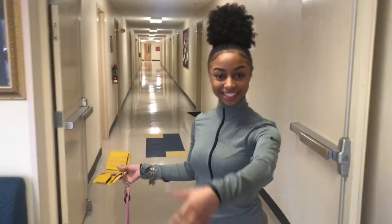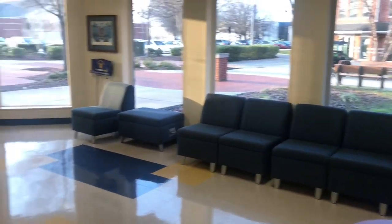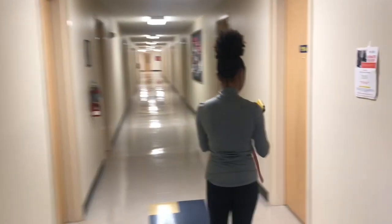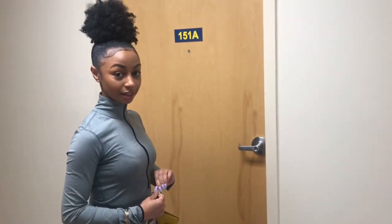This is the lounge area. This is the first floor lobby. It is essential that you lock your doors, because you never know what will be up in here.